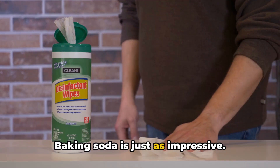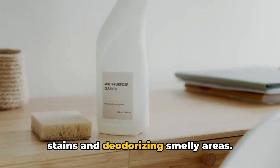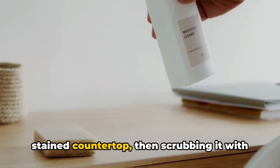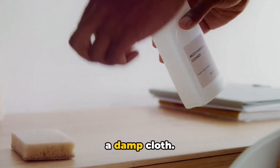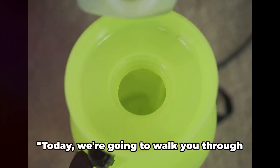Baking soda is just as impressive. It's perfect for scrubbing away stubborn stains and deodorizing smelly areas. Imagine sprinkling baking soda on a stained countertop, then scrubbing it with a damp cloth. The stain lifts away, leaving the surface sparkling clean.